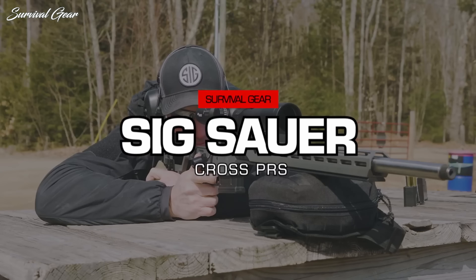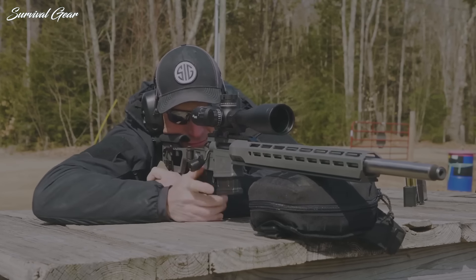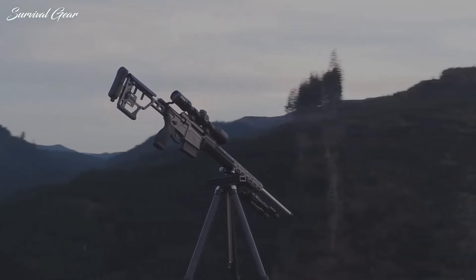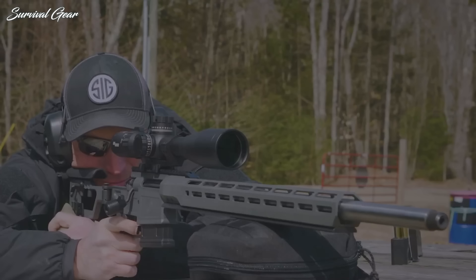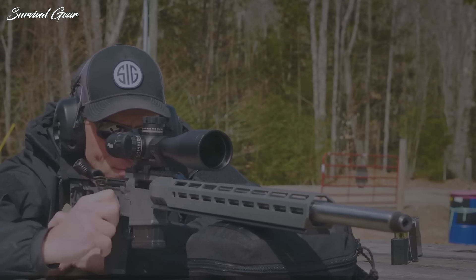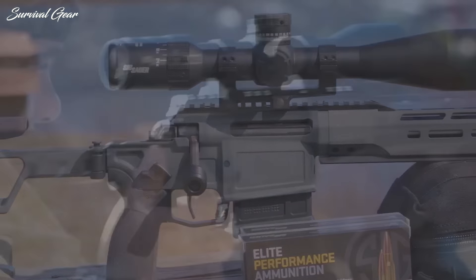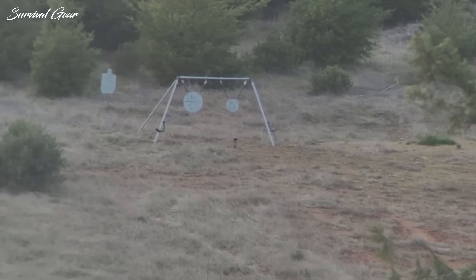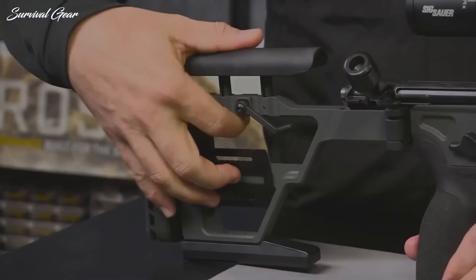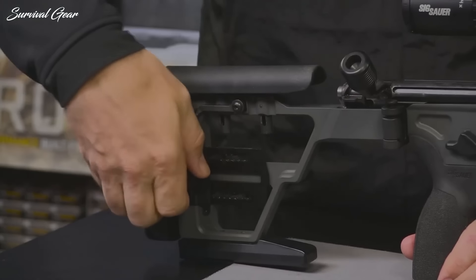Sig Sauer Cross PRS. The Cross PRS is purpose-built with all of the features needed to be an extremely capable precision long-range rifle right out of the box. With its steel-structured 14.2-pound design, the Cross PRS distributes weight evenly, delivering a balanced feel while reducing recoil and decreasing the time it takes to get back on target.